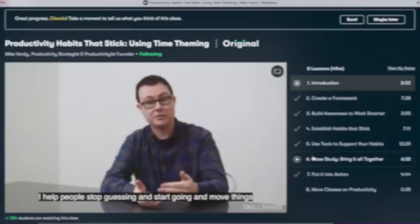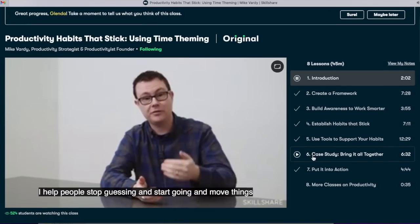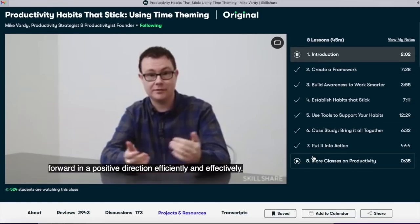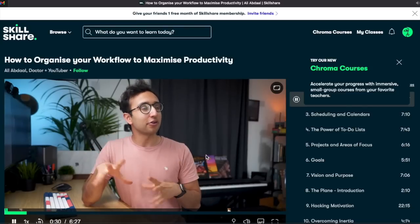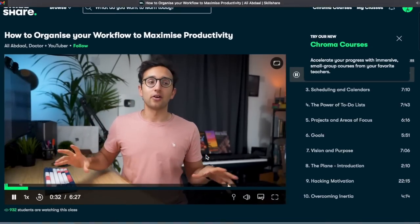I first discovered Skillshare over a year ago, and at the time I was struggling with knowing how to manage my time since working from home was all new to me. I took classes offered by Mike Vardy called 'Productivity Habits That Stick' and Ali Abdaal on how to organize your workflow to maximize productivity.